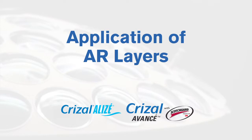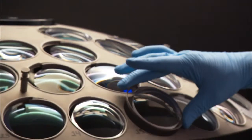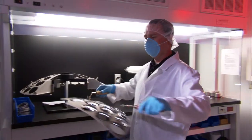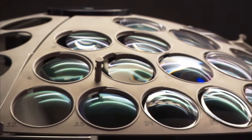Once the hard coat process is complete, the lens is ready to have the AR layers applied. After a visual inspection, the hard-coated lenses are loaded into the computer-controlled vacuum chamber for the remaining steps of the process.